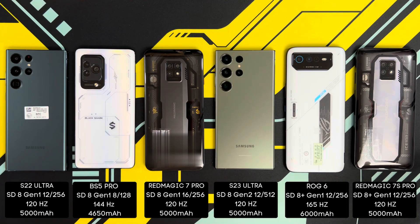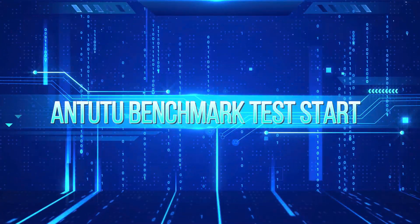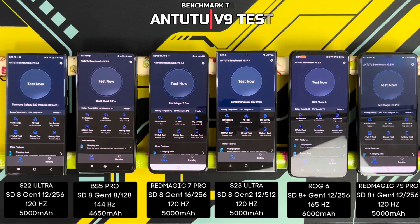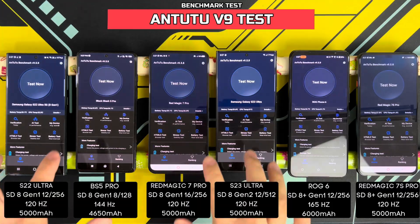In terms of testing, I'm going to be running the usual Antutu benchmark to see which of these phones actually performs best. Then I'm going to be doing a quick Wildlife Extreme test — not the stress test; I'm saving that for the throttling test. And finally, a quick Geekbench test to see the CPU performance of all these phones. Starting the Antutu benchmark test between 6 powerful Android phones in 3, 2, 1.